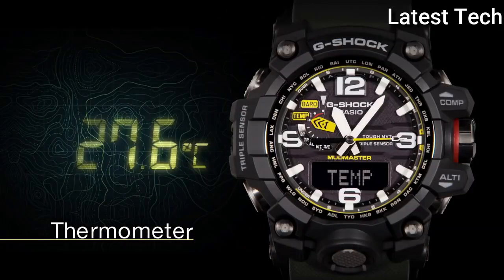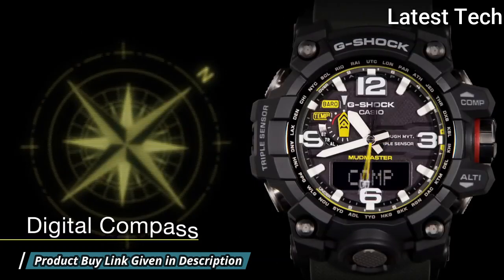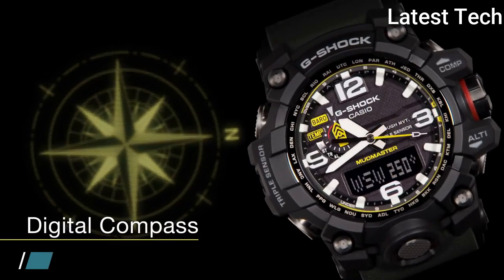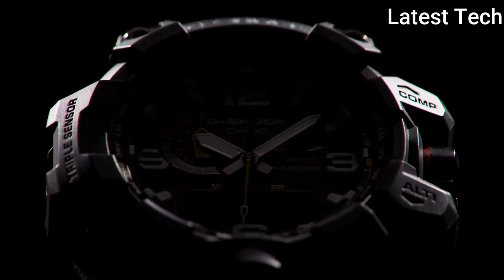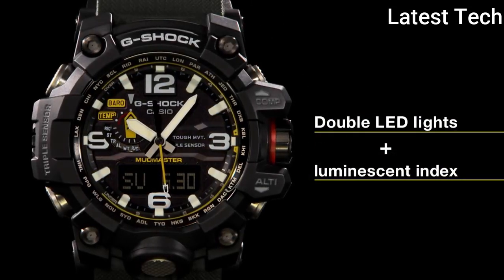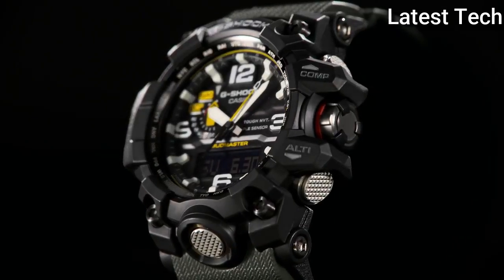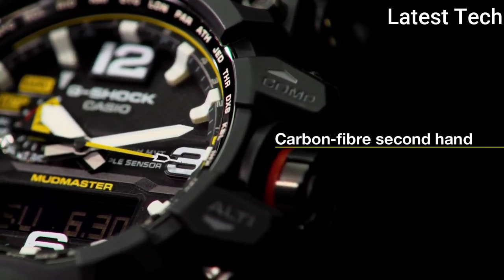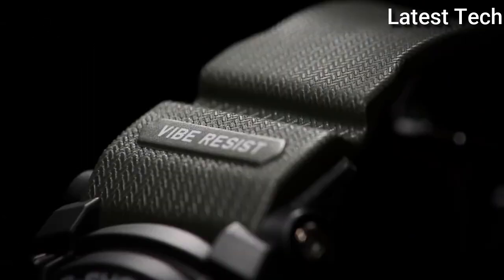Case Size: 56mm, Case Thickness: 18mm, Water Resistant at 200m. Functions: Perpetual Calendar, Atomic Timekeeping, Radio Controlled, Chronograph Flyback, World Time, Alarm, Date, Day, GMT, Second Time Zone, Hour, Minute, Second, Thermometer, Altitude Indicator, Barometer, Compass. Solar Powered, Shock Resistant, Japanese Movement.